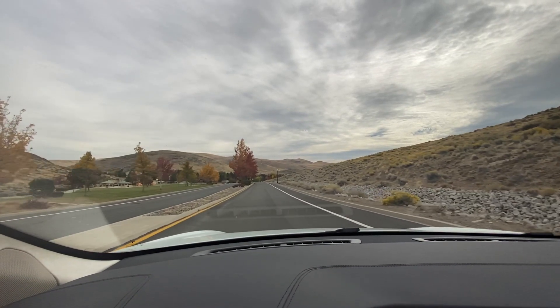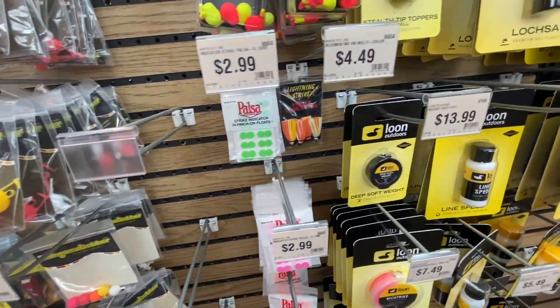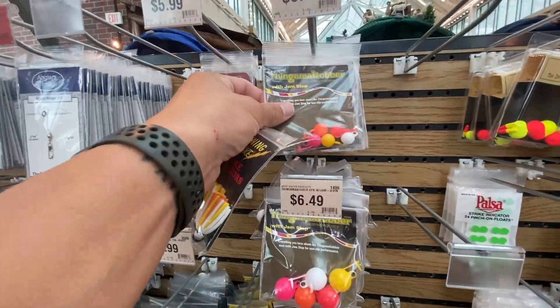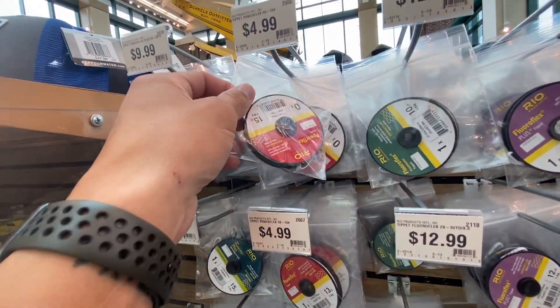I've got to go get some stuff from the store, so let's go check it out. We need one of these and we're gonna go with one of these - this is what you want. Just left the store, got everything I needed. My buddy basically explained what I should get and sent me a few pictures, so we got them and should be set going Friday.